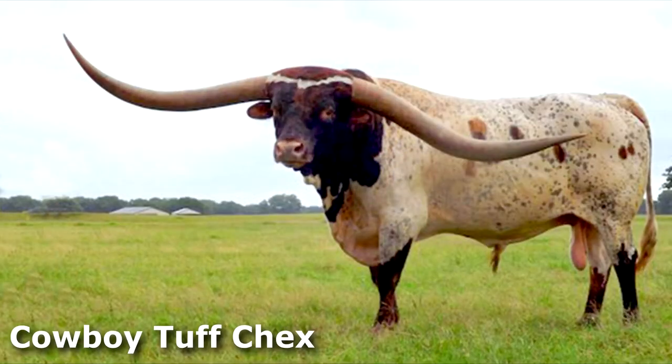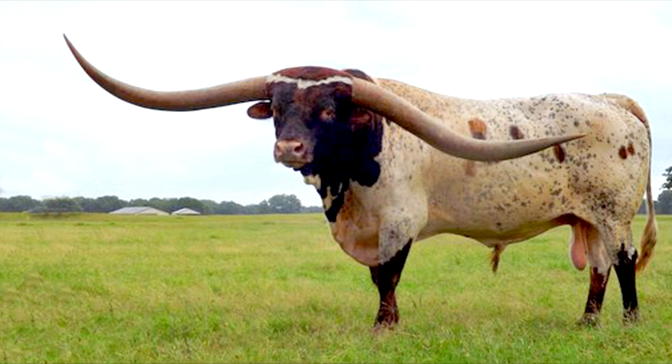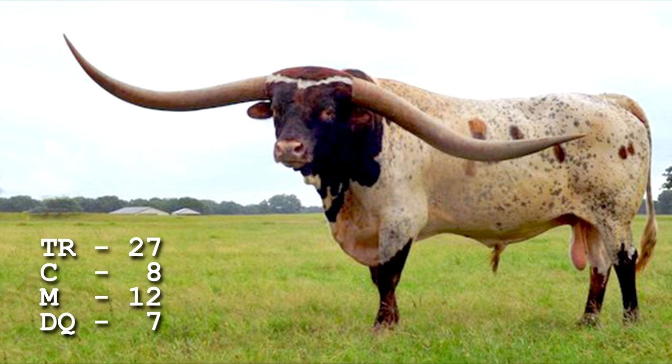Cowboy Tuff Checks, the $165,000 bull, is by far the most famous contemporary bull. His over 103 inches Guinness World Record spread gives his progeny extra genetic advantages. Cut and Dried is sired by Tuff. Tuff traces Texas Ranger 27 times, Classic 8 times, Measles 12 times, and Don Quixote 7 times.